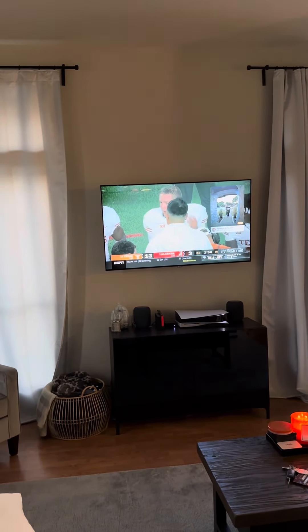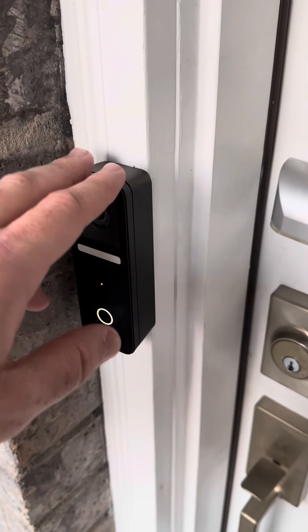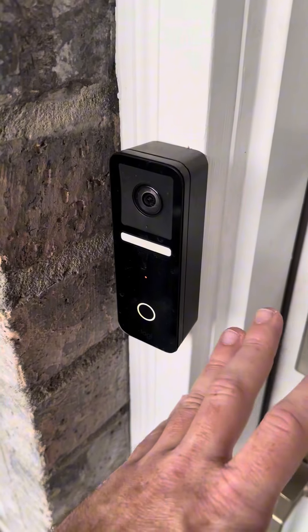This thing is really, really cool, and it also shows up on your phone. We got this wired in where the normal doorbell went, and that's actually how it gets all its power too, so we never have to charge it.